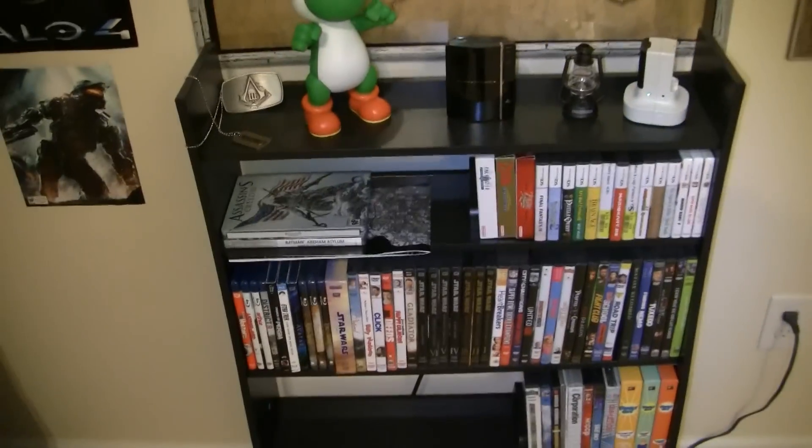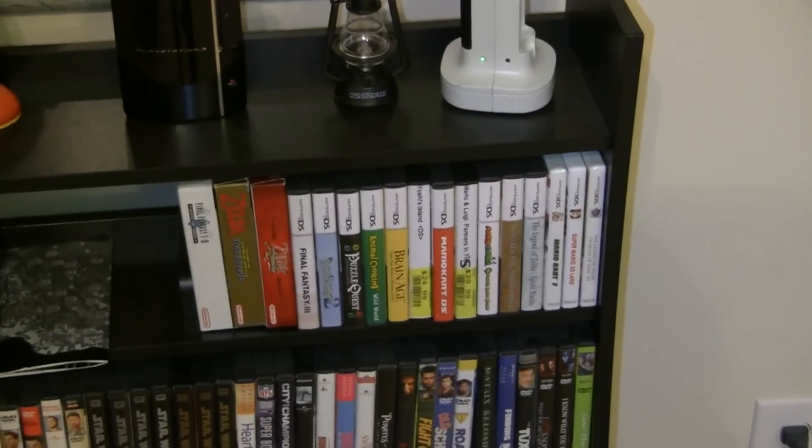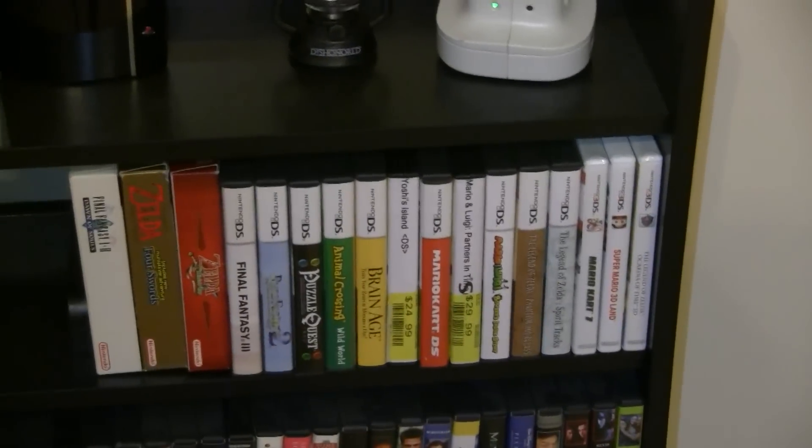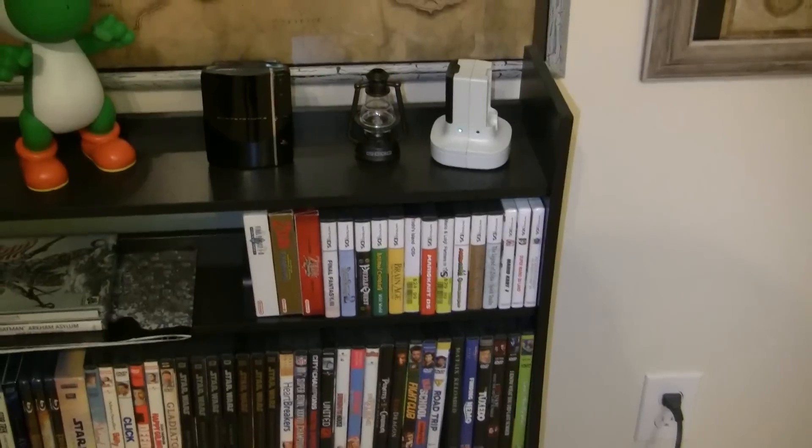We have all of our movies and handheld games — not mobile games. Not much of a handheld player, but we do have a few 3DS, DS, and Game Boy Advance games there.